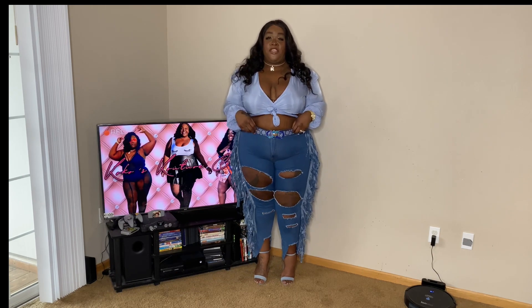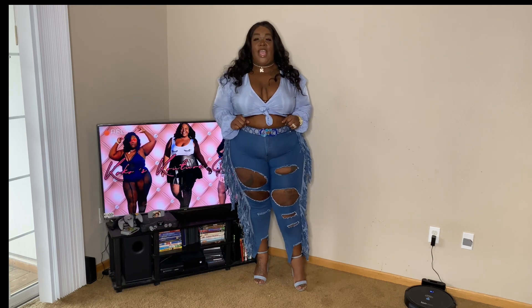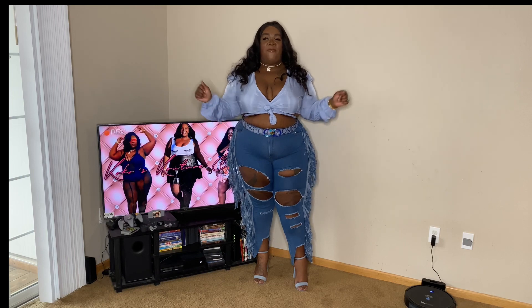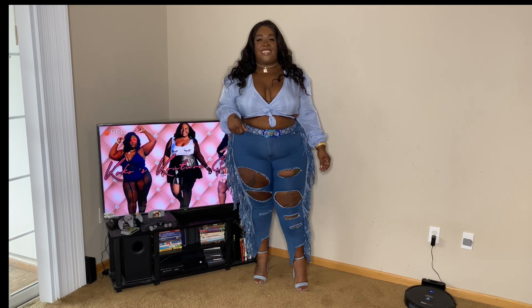I have some really cute pieces to show you. Anything that's still available will be listed in the description box below. Without further ado, let's get into this Fashion Nova Curve plus size fashion haul.